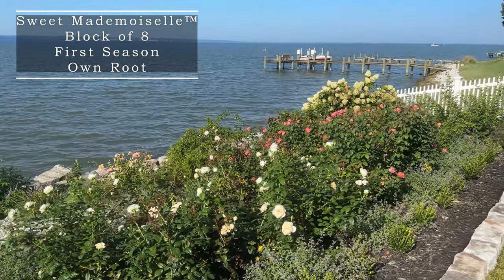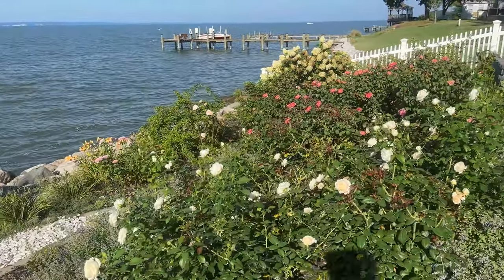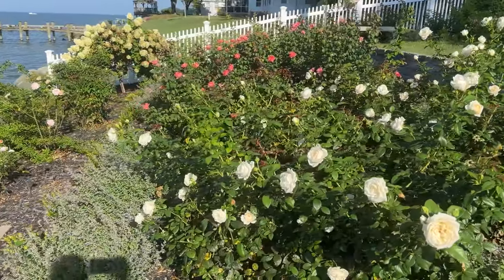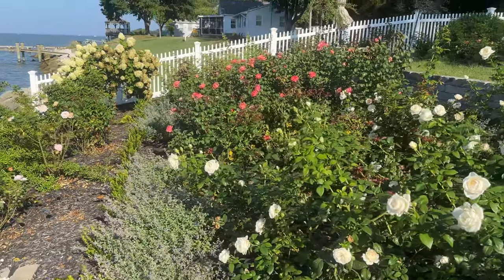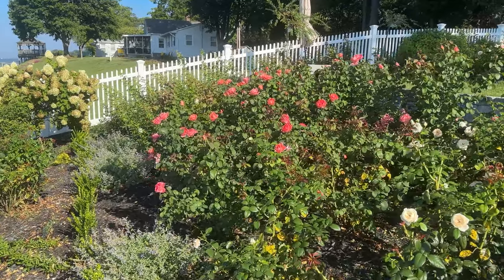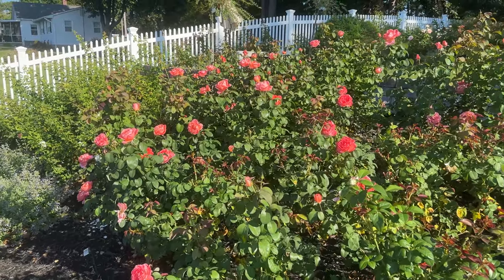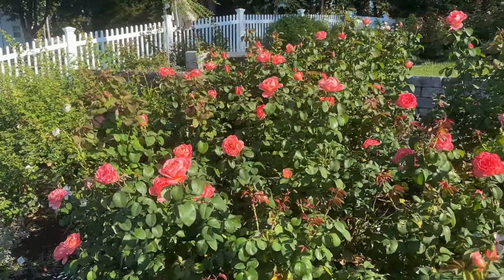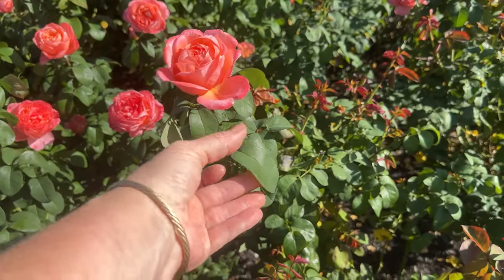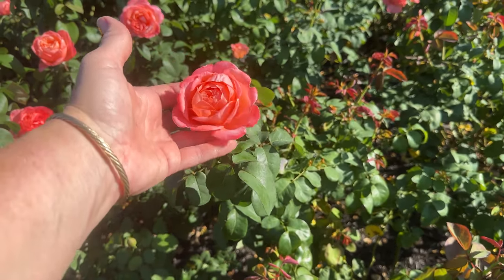Hello fellow Rosarians. Thank you for joining me today. I live on the Potomac River in Zone 7B, Maryland. The sun is not ideal here, but I want to show you the blooms from my Sweet Mademoiselle. Would you look at this pop of color? I have planted eight here and she tends to be on the larger side, so you're going to want to make some room for her. You can see that I have a no-spray garden and she is black spot resistant for me.